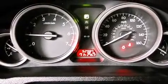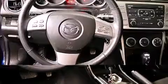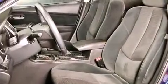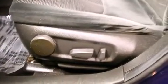Comfort and convenience were prioritized within, evidenced by amenities such as variably intermittent wipers, front fog lights, and one-touch window functionality. Premium sound drives six speakers, providing you and your passengers a sensational audio experience.